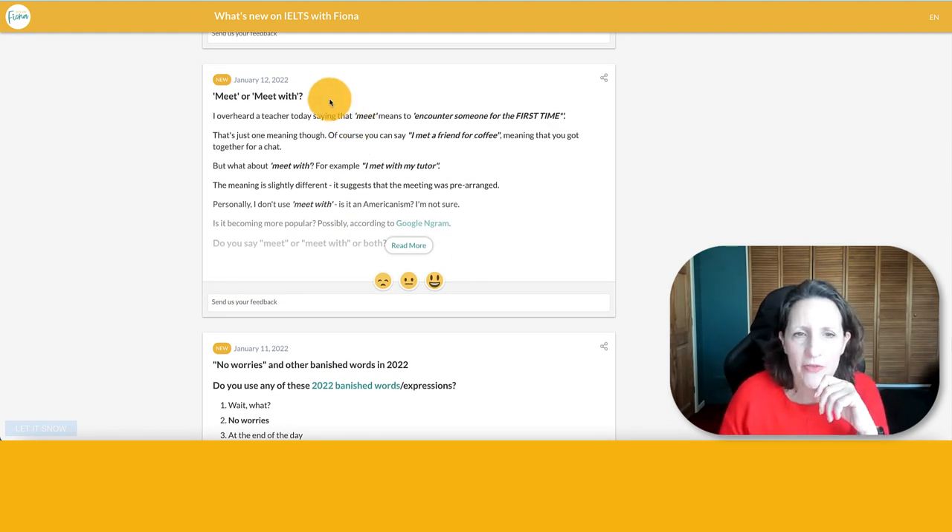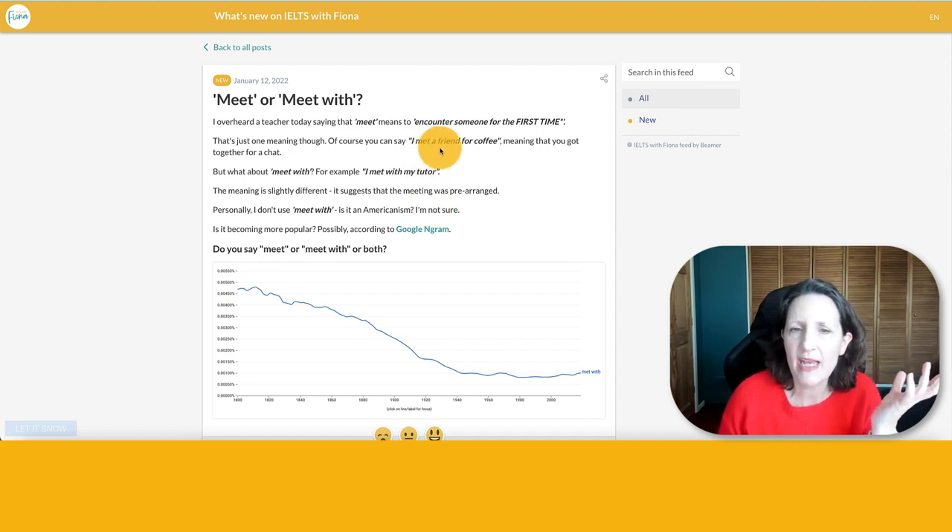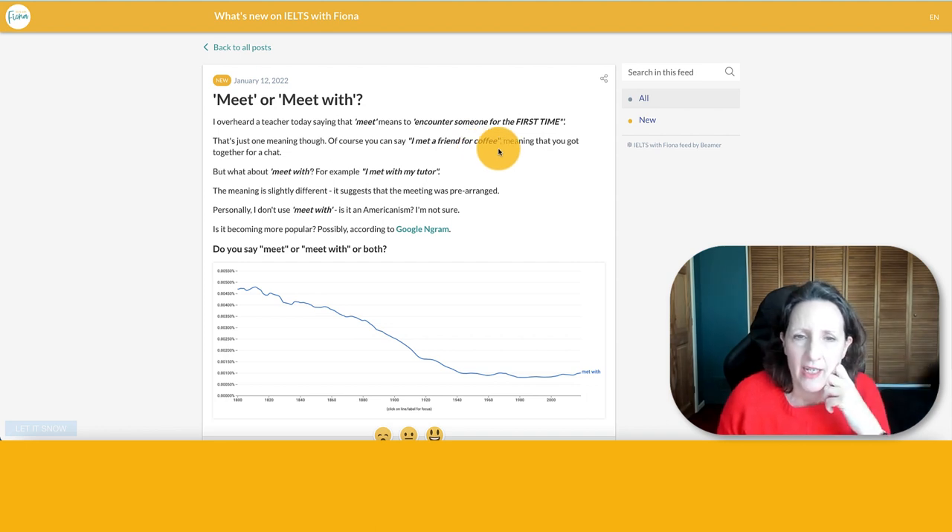January 12th was about the verb 'to meet somebody.' Do you meet somebody or do you meet with somebody? I'm not sure if that's an American or British thing, but I never say 'I met with somebody' — I just say 'I met somebody.' Do you say 'I met with somebody'? I just say 'I met a friend for coffee.' It might be British/American — I don't know.